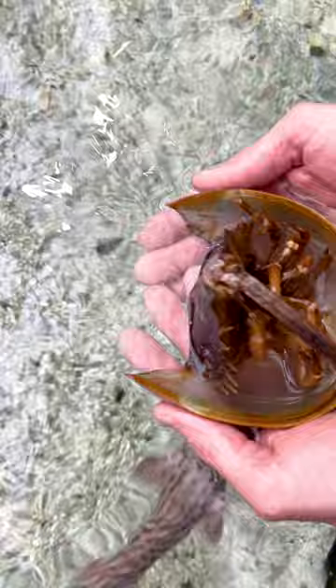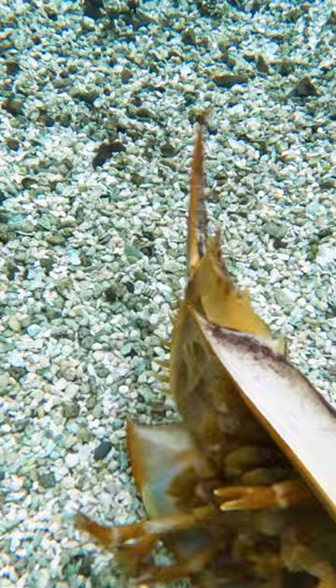Their big tail looks kind of sharp. People think maybe that tail is a stinger, but it's not at all. It just helps them flip themselves over when they get flipped over in the surf.